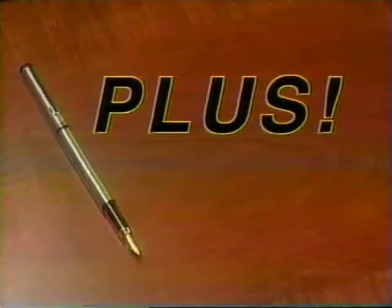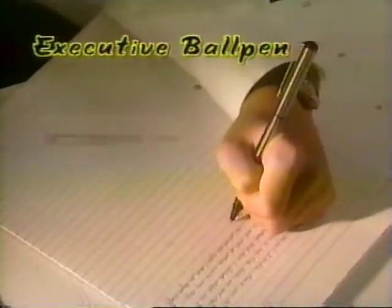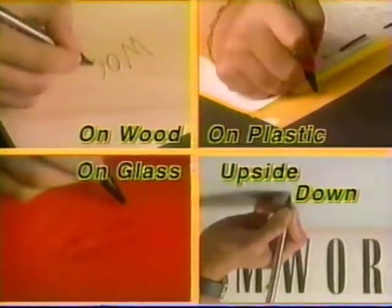Plus, if you take advantage of this special offer, you'll also get five matching Penale pens absolutely free. You'll get this executive ball pen with a pocket style refill system absolutely free. This roller ball pen writes practically on any surface, even upside down — also free.